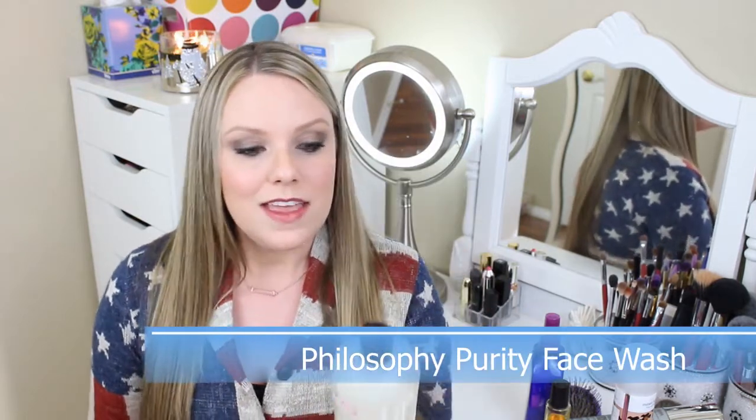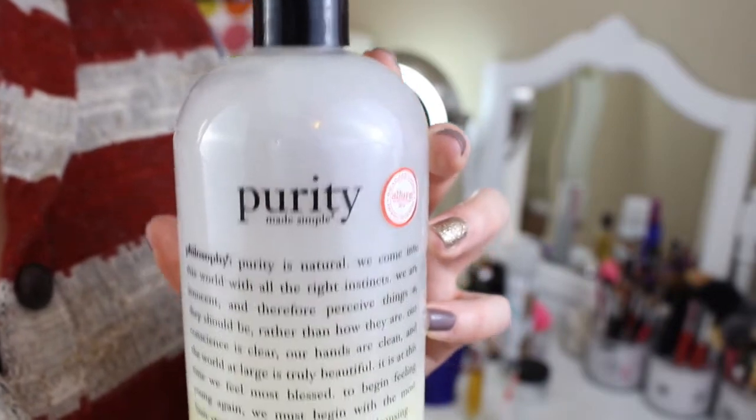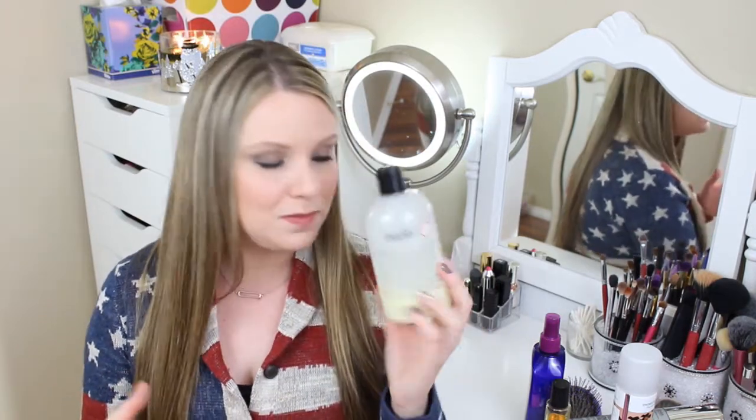Switching over to skincare: something I discovered in 2014 is the Philosophy Purity One Step Cleanser. This face wash has become a holy grail product of mine. It's supposed to be a one-step cleanser — like a toner and makeup remover all in one. I wouldn't go that far, but it's so gentle, doesn't irritate my skin, smells nice, and foams up really well on the Clarisonic.